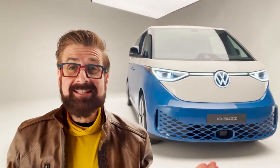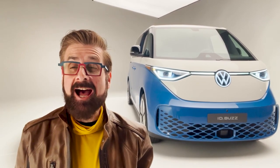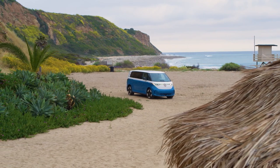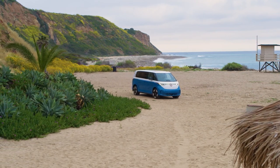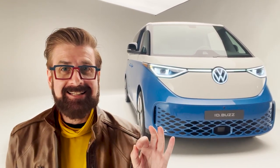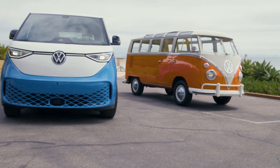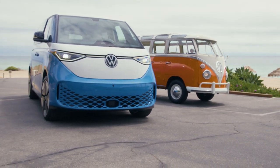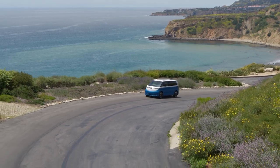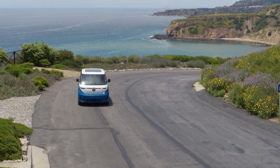Well, everybody has been waiting a long time for this to arrive. Here it is, the brand new ID Buzz from VW. This is a reminiscent vehicle of the iconic VW bus and they've kept it simple but yet kept it classic. The legendary VW bus is making a comeback as the VW ID Buzz — this time it's electrifying. This iconic beauty stole hearts in the 1950s and now is back to reclaim its throne as the ultimate symbol of freedom and adventure.